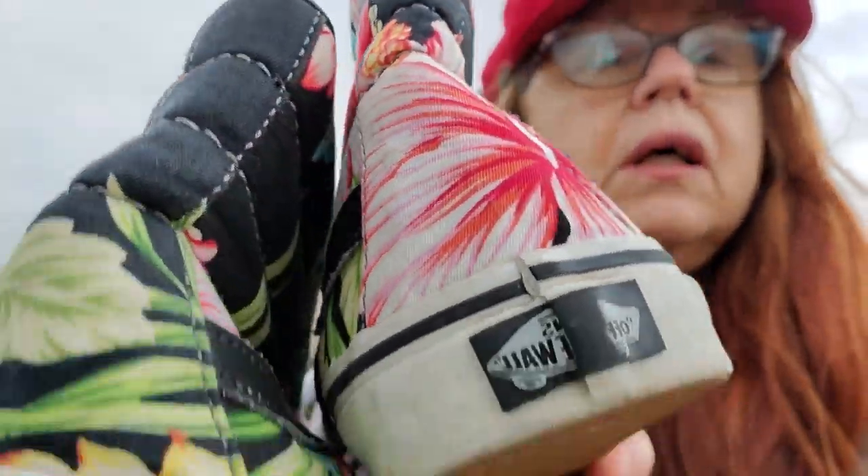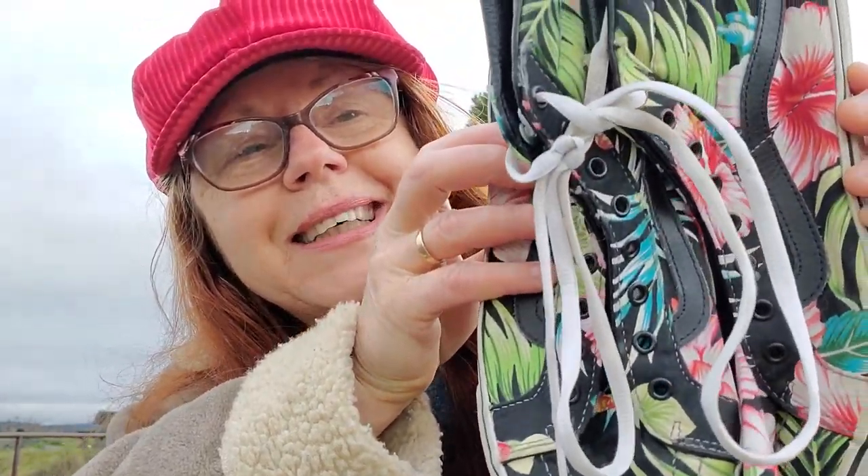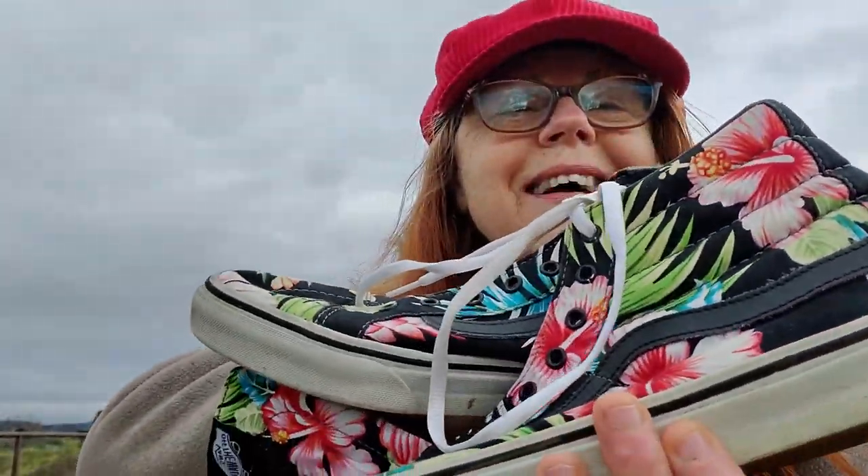These are Vans — Vans Off the Wall. I don't know what size they are, but they're really cool. How do you like them? I think they'll sell. Kind of summery too.